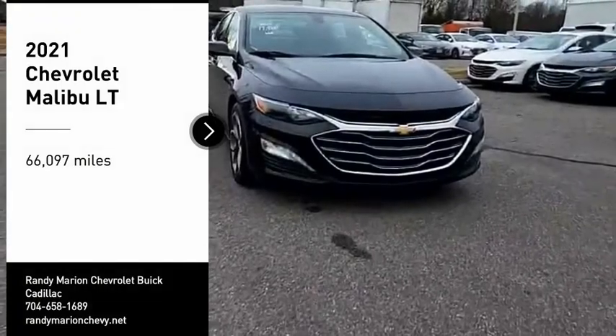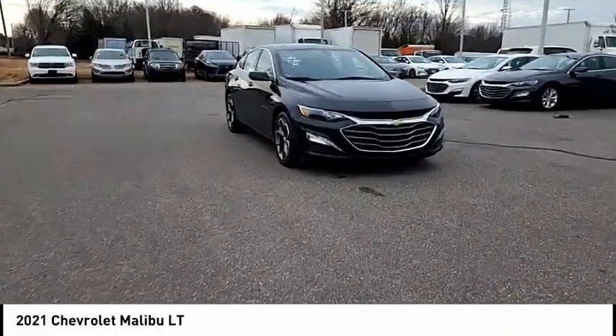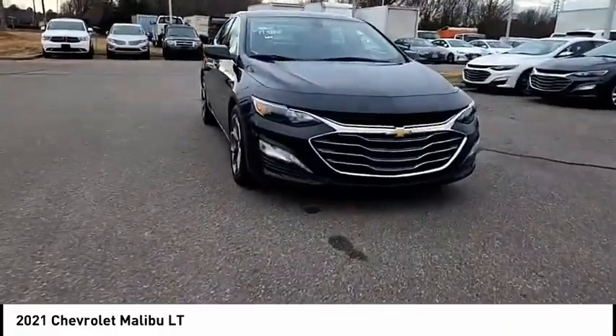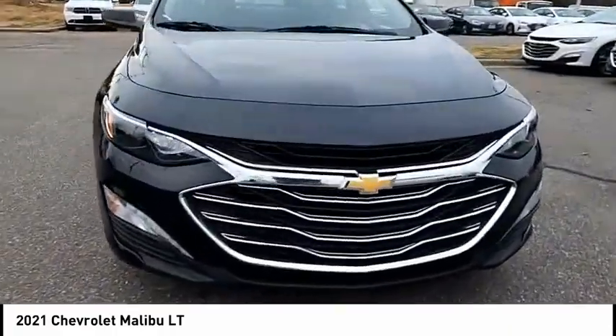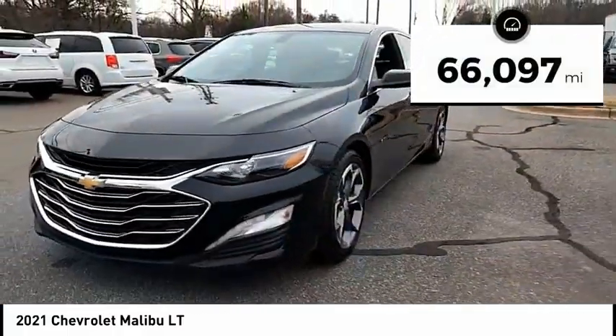Looking for the right vehicle? Check out the 2021 Malibu. A combination of performance and fuel economy, the Malibu is a great commuting car. This vehicle has less than 70,000 miles.